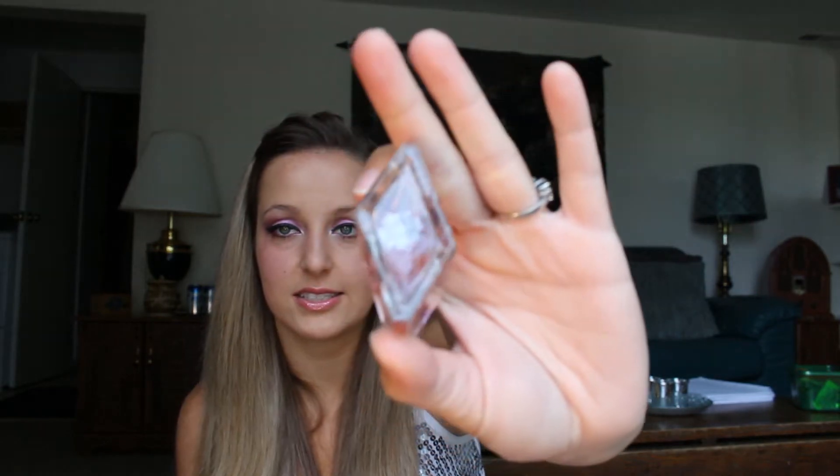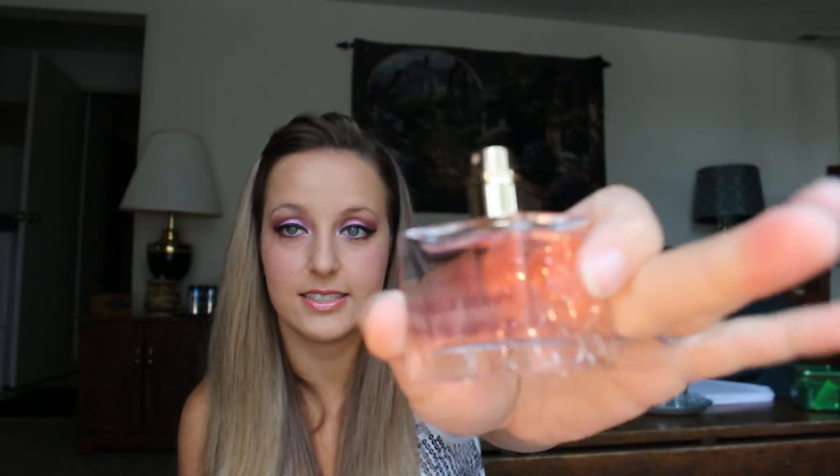The last one I have is by Halle Berry — Exotic Jasmine. I have this on right now and it smells super good. The perfume bottle is even cute — it's like a long triangle, oval, diamond-shaped bottle. I'm not sure how much this was; my mom got it for me for Christmas. You can probably get it at Walmart. It smells really good, and the great thing about this is when you spray it on, it lasts seriously all day long. Because it lasts all day, it's really good.